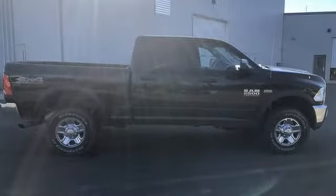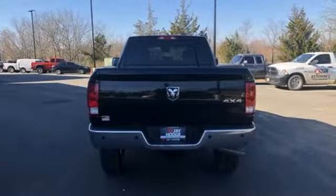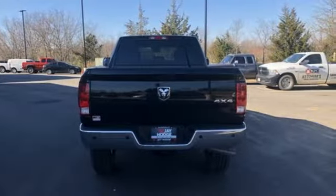It's well equipped with features you need: V8 engine, premium shocks, automatic transmission, and trailer brake controller.